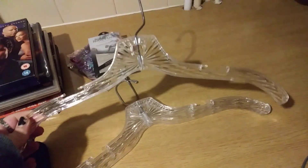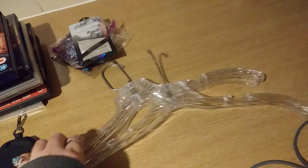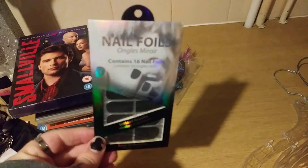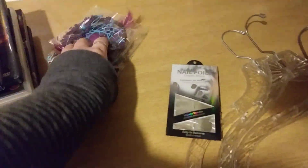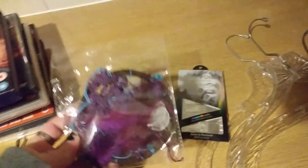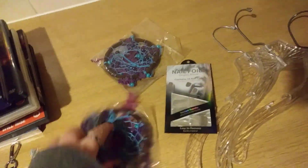From the charity shop I picked up these hangers — don't they look like they're glass, like crystal? There was a pack of three. Also from the charity shop, which is deadstock, these chrome nail foils, and then I picked up two of these deadstock dreamcatchers.